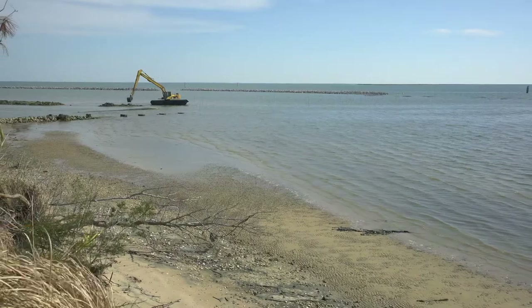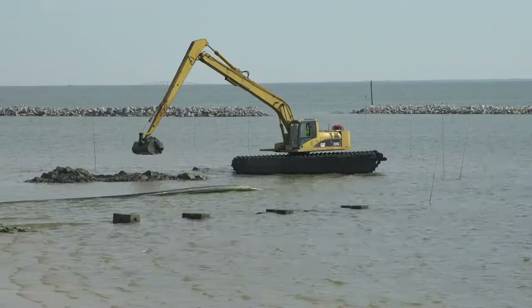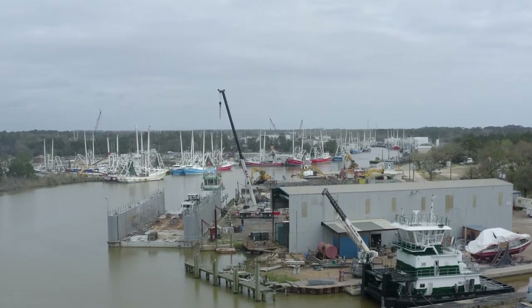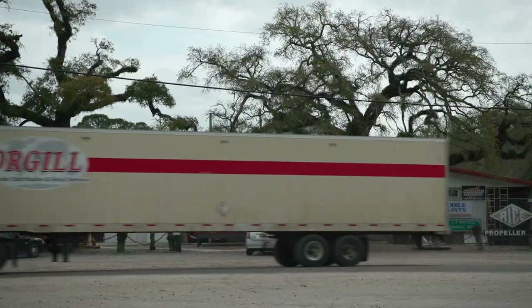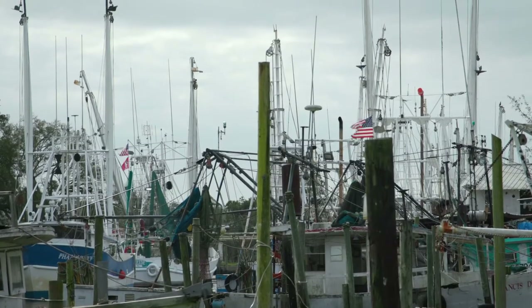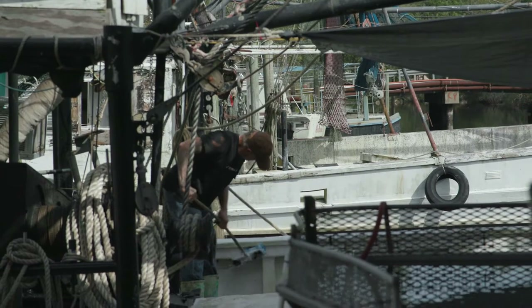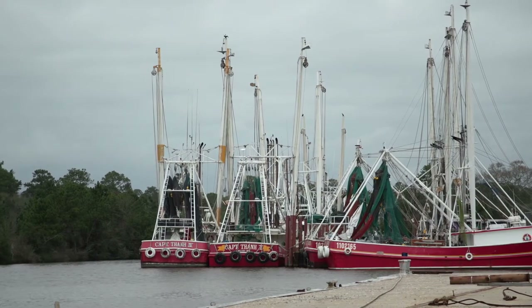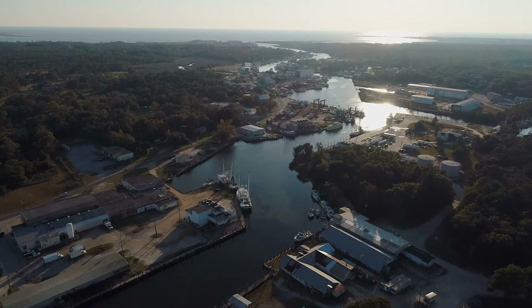Before this project, Lightning Point was dwindling away literally, and Lightning Point is a pretty vital part of the bayou. In the bayou you have the seafood industry, which is a pretty large part of Bayou La Batre's economy. So just protecting a shoreline plays a huge role in the whole entire economy of a small seafood town.